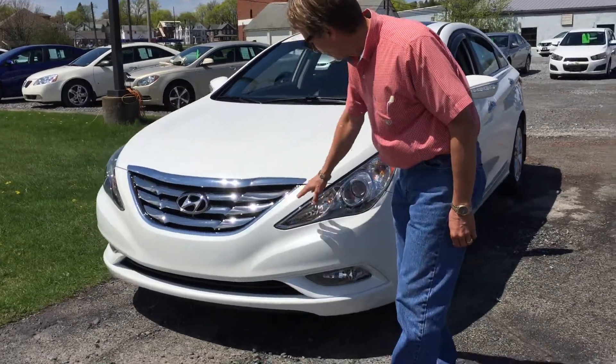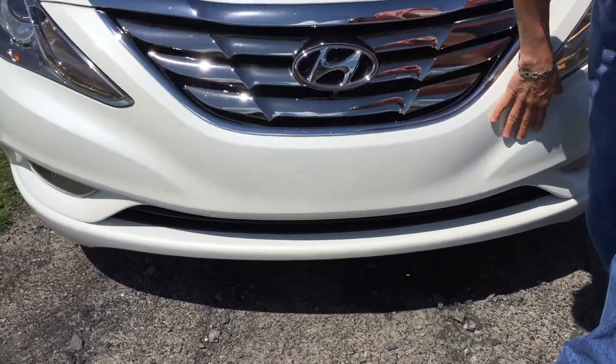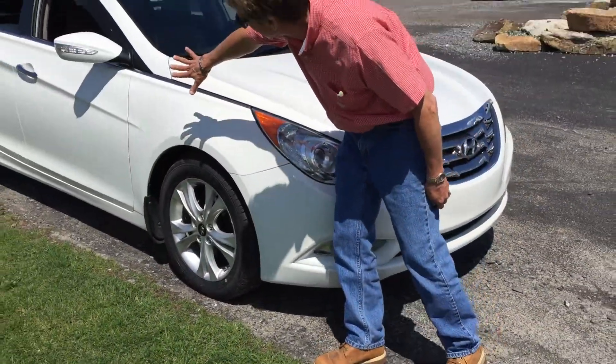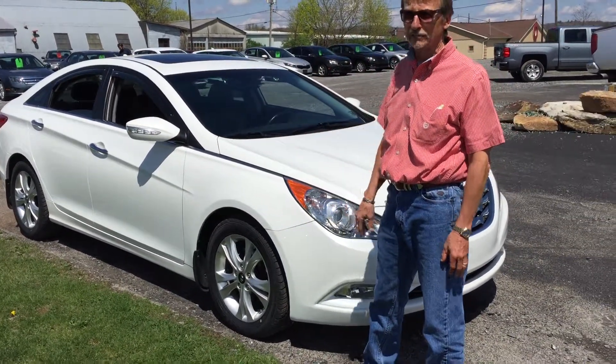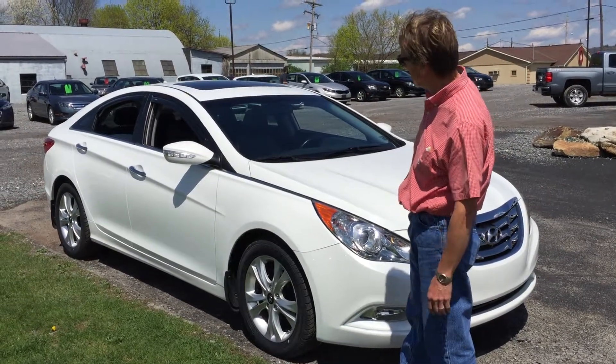Let's take a look at this front end — not a chip on it, chrome is nice, bumper cover is perfect. Down the side, no dings or scratches. This car had to have been babied. It's a local car.